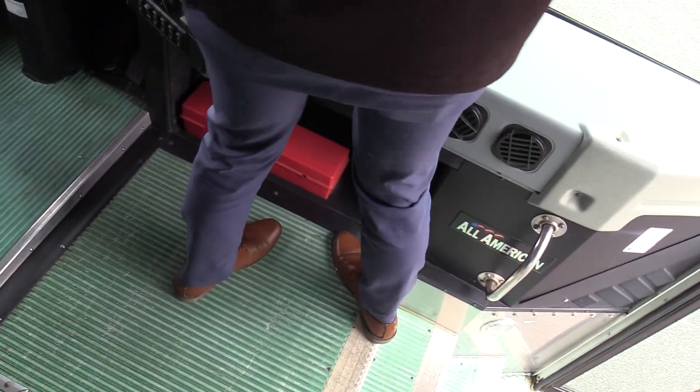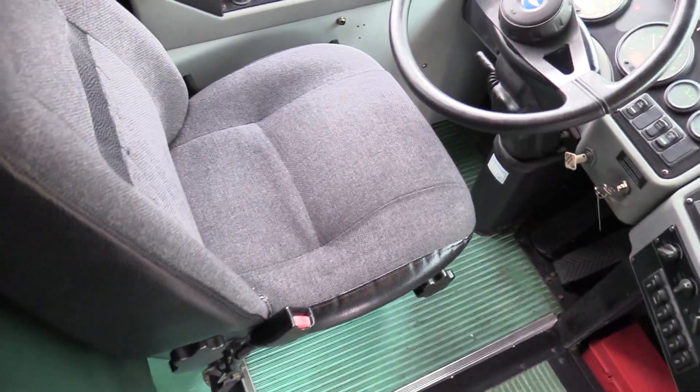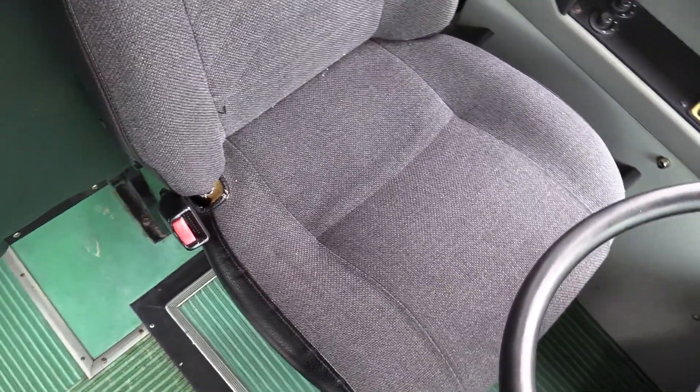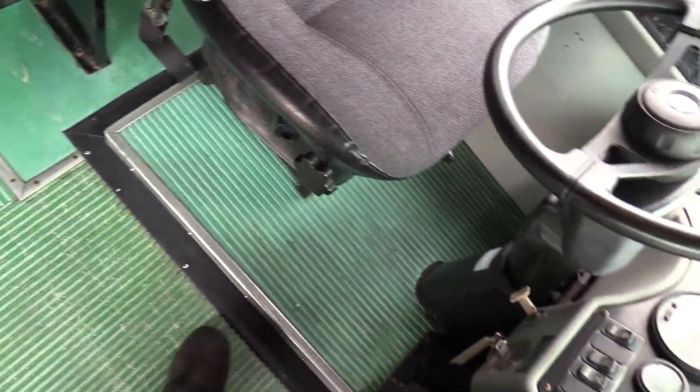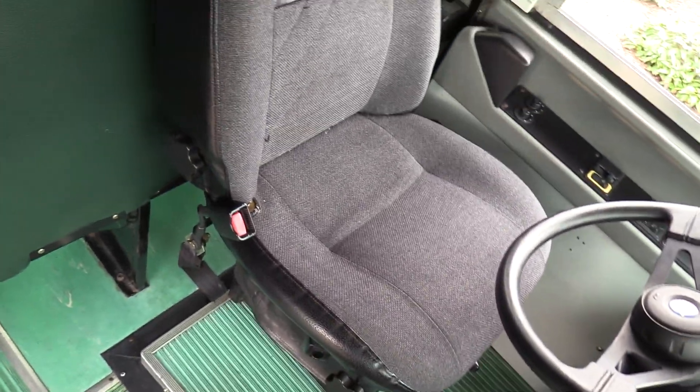As far as the driver's seat upholstery, it looks great — no big rips, cuts, or tears, just normal iron wear, but no big foam chunks sticking out. Looks great. Air driver's seat as well.